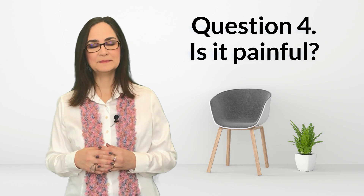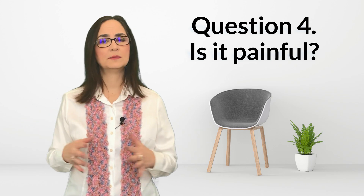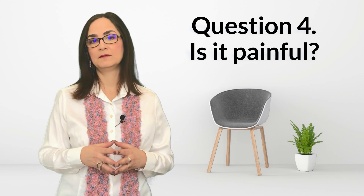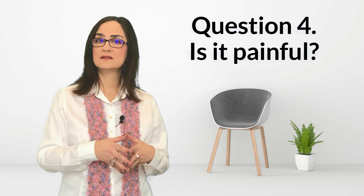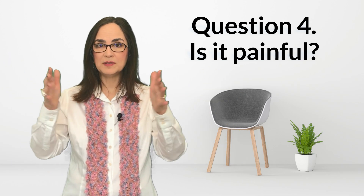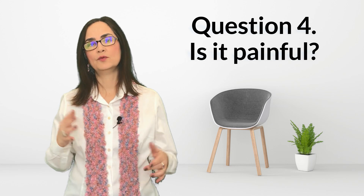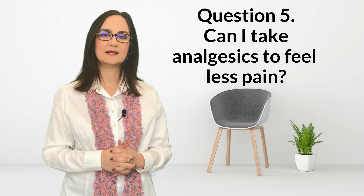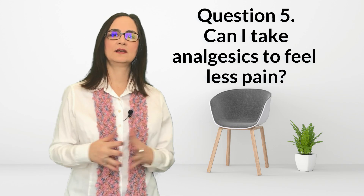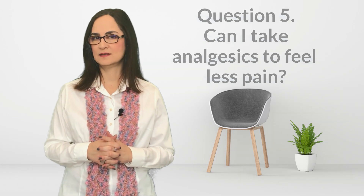Question four — is it painful? The nerve conduction part is uncomfortable because the shocks feel like tingling, but not painful. The electromyography can be painful because of the needles. For some people it can be very painful; for others it doesn't bother them at all; the majority of people are somewhere in the middle. If during the exam the pain is too much, you may ask the doctor to modify the technique or stop the test completely. Question five — can I take analgesics to feel less pain before the test? Yes, you can take your usual prescribed painkillers or over-the-counter acetaminophen or anti-inflammatory medications.